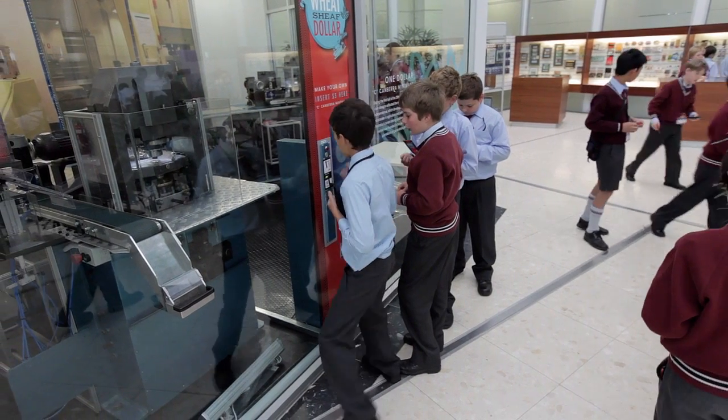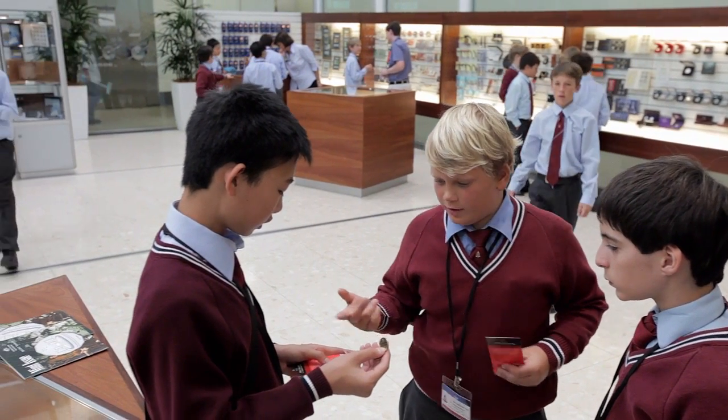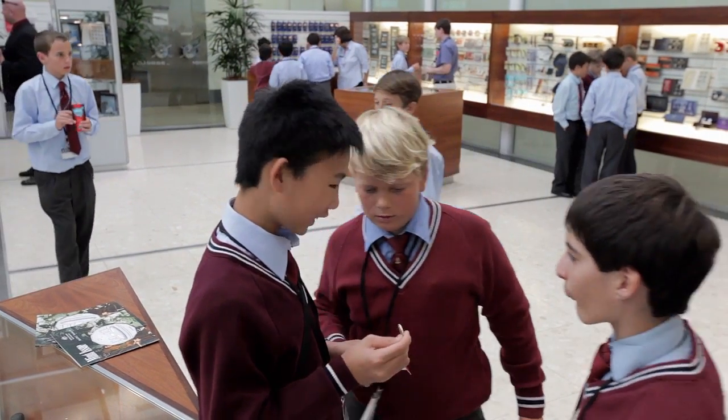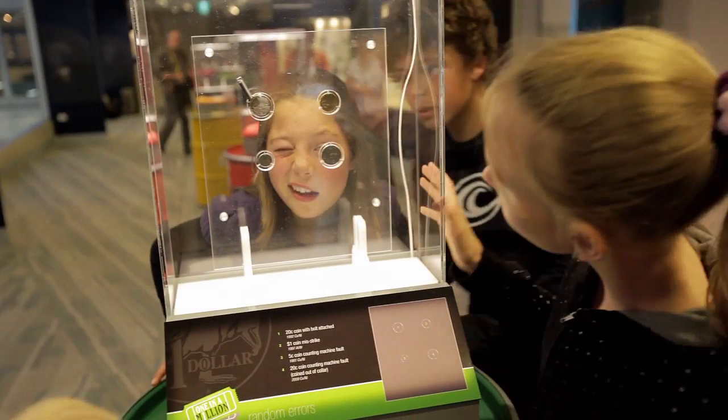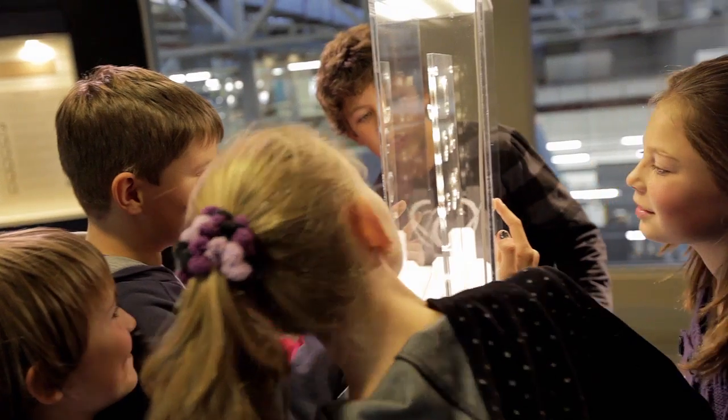At the end of the program, every student can make a coin. This summarises everything that they've learnt at the Mint. Kids love all the activities here at the Royal Australian Mint.